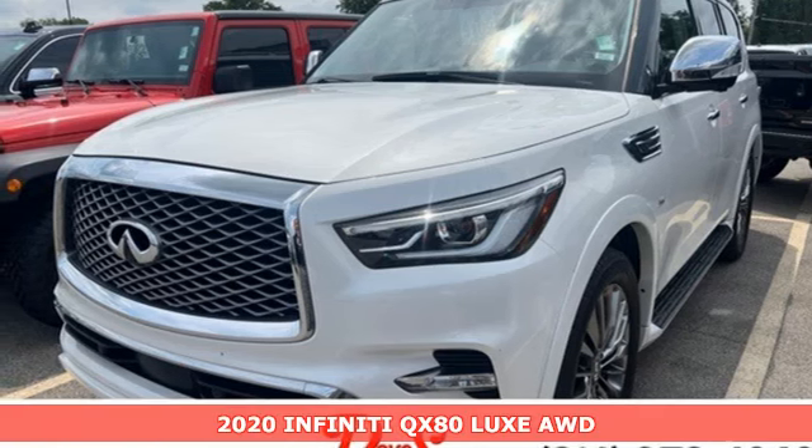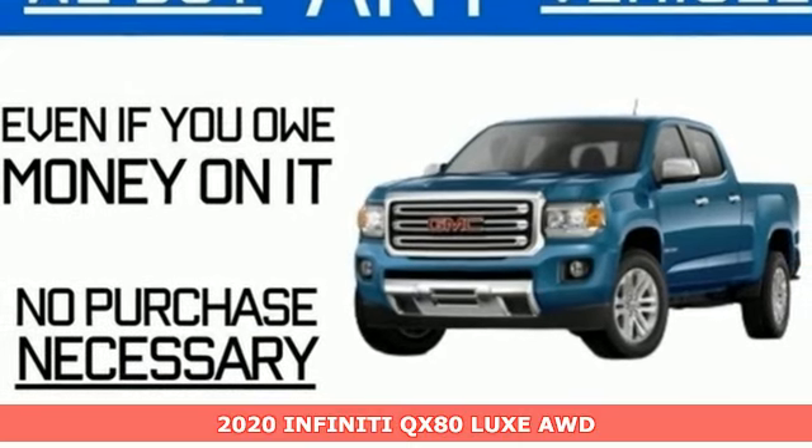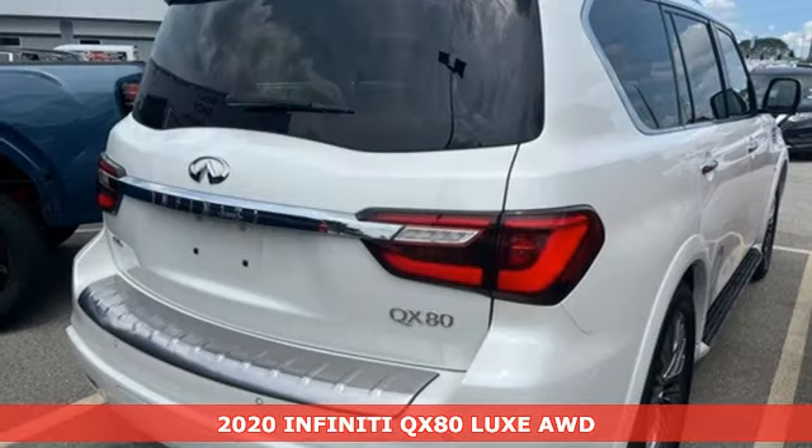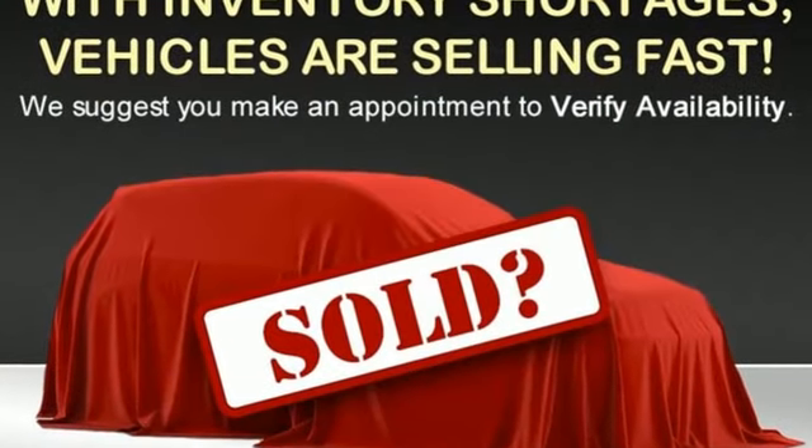Here's a 2020 Infiniti QX80. This high-end, full-size SUV inspires and empowers. You can feel it in the smooth, rising swell of its engine and every time you get inside the luxurious cabin.